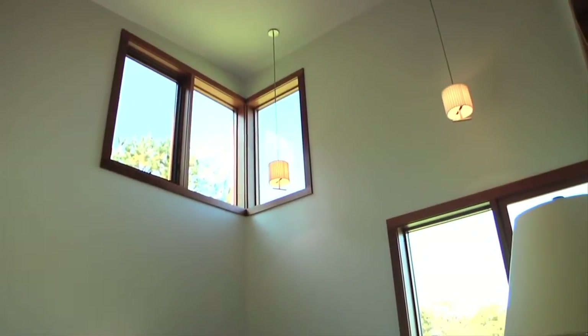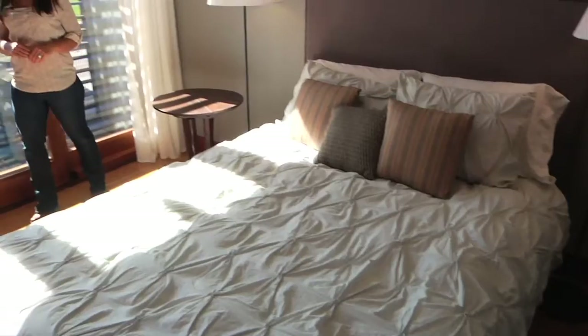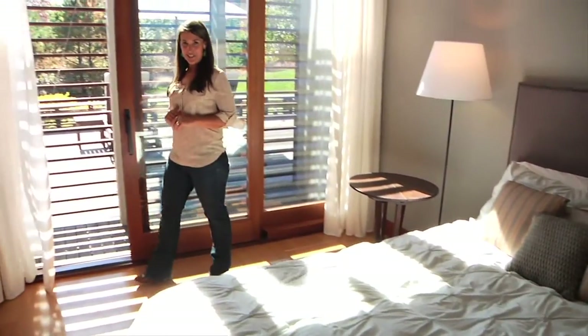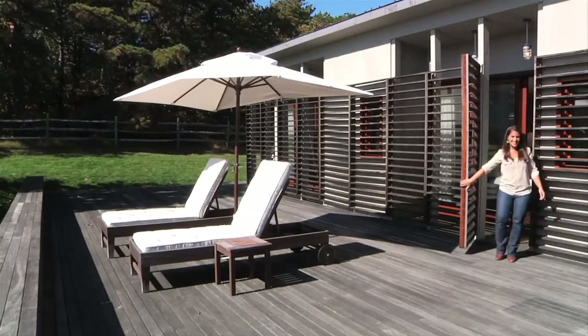Speaking of the bedrooms, they all blur that indoor-outdoor sense of space that we've talked about. The two bedroom suites both have a wall of glass with sliding doors that open to a private outdoor space, which in turn opens out to the deck.